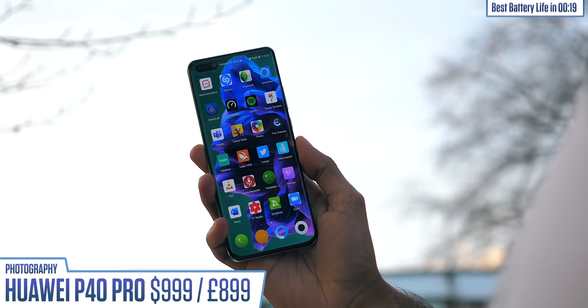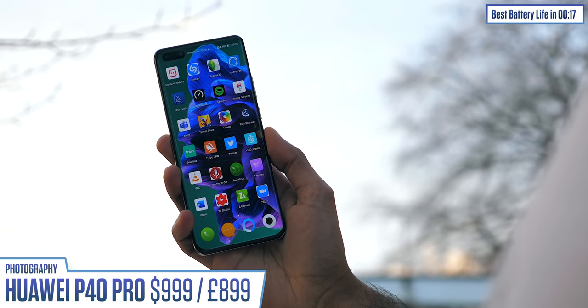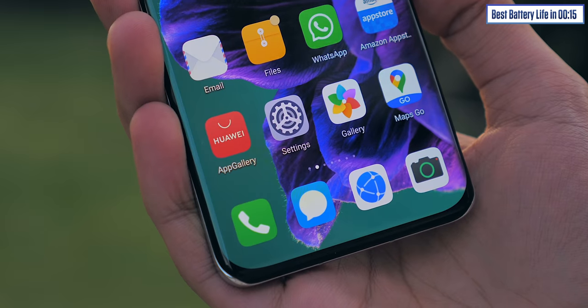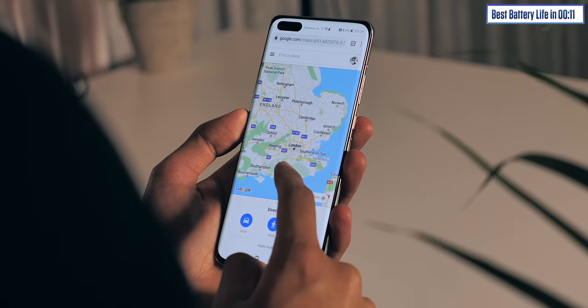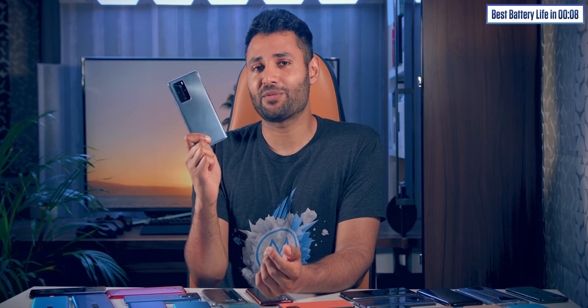My main problem with gaming phones — the reason I don't use one — is that they tend to sacrifice on photography. But if you did want to take great photos, if your smartphone is just as much about its camera as it is about connecting you with people, then the Huawei P40 Pro is the best photography experience I've had on a phone — as long as you're okay with the fact that there are no Google services pre-built on this phone. If you're perfectly happy with Huawei's own app gallery, or if you're a tinkerer and wanted to try to sideload Google, then this is awesome hardware with good battery life too.